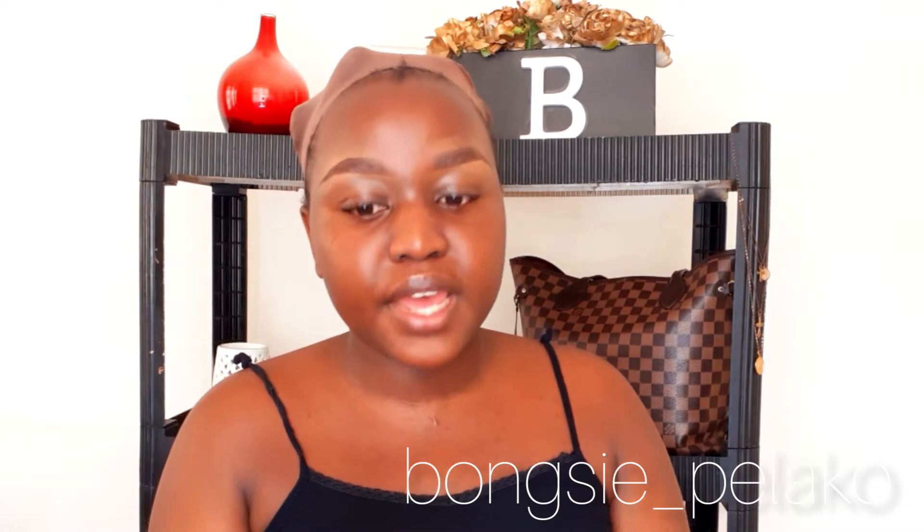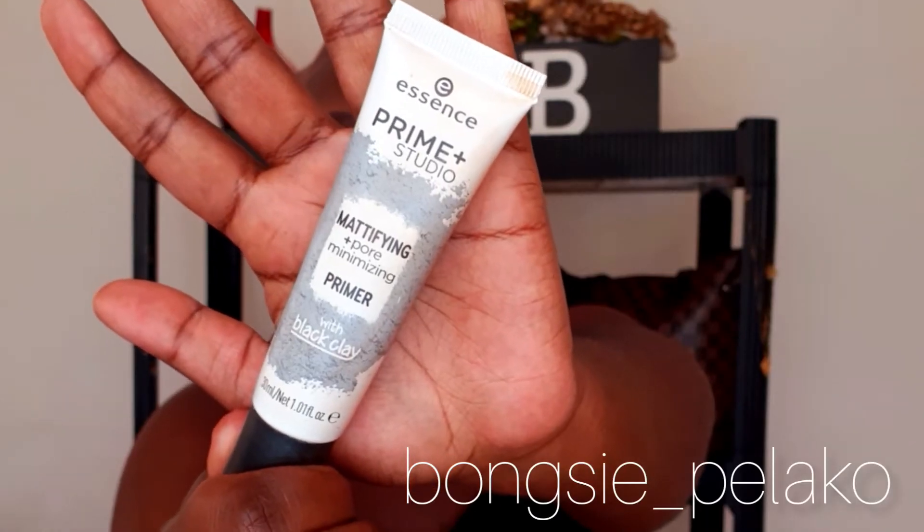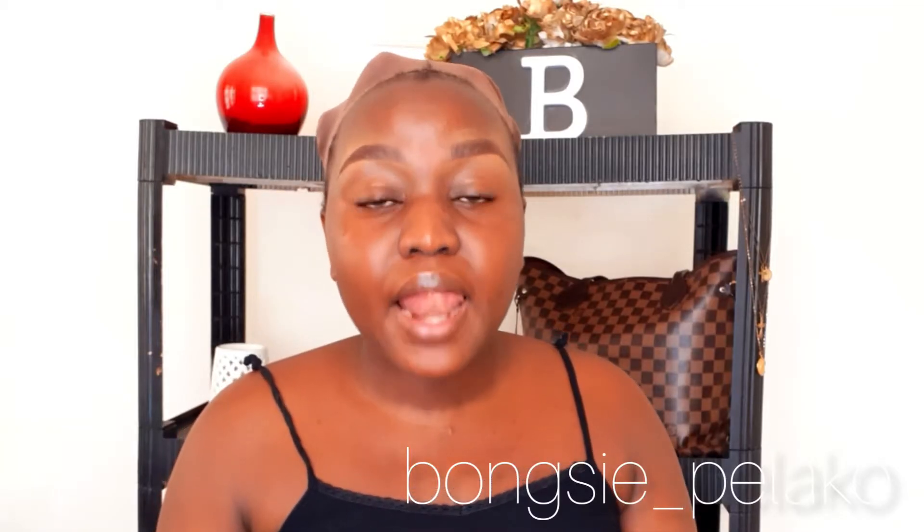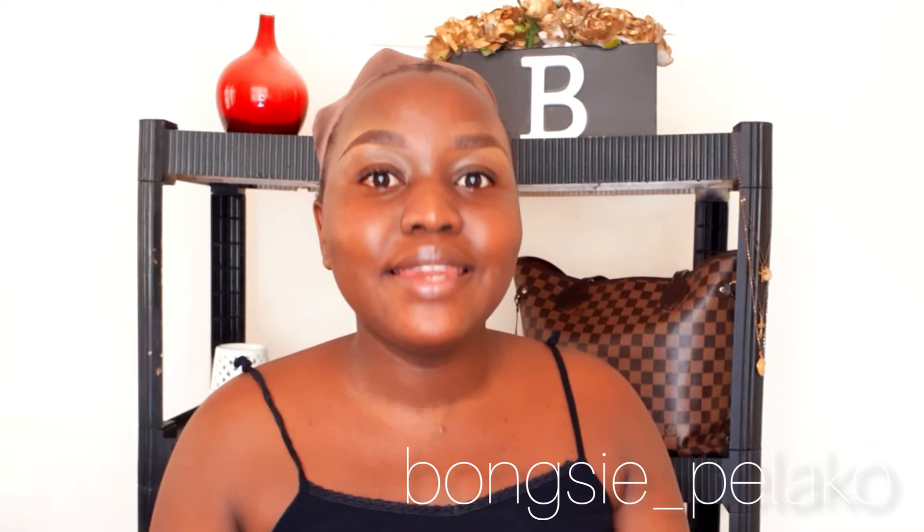The first thing we're going to do is apply our primer. It is the Essence Prime Plus Studio Mattifying and Pore Minimizing Primer with Black Clay. I usually apply my primer only on the areas that need it — I don't apply it all over my face. I just apply it on my forehead, my nose, and my cheeks, because those areas usually get oily as the day goes by.